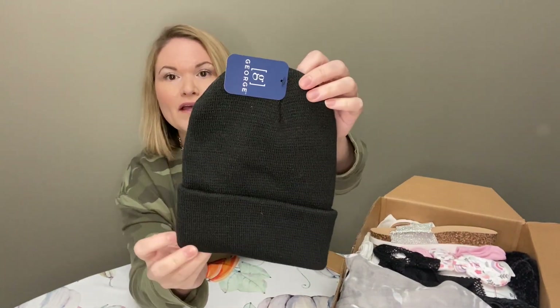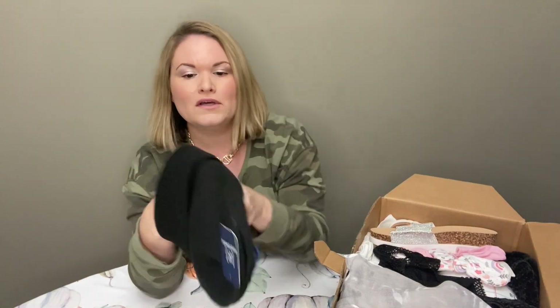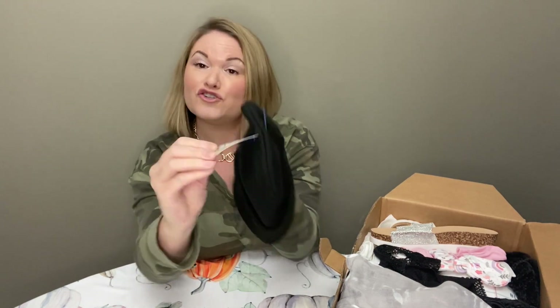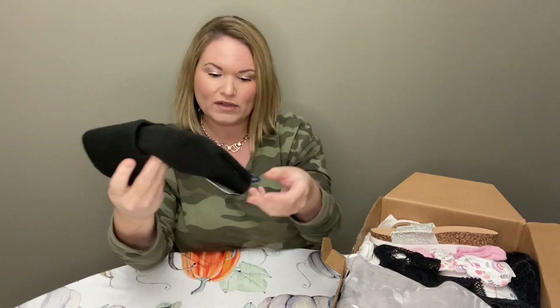The first item is brand new. It is George brand, just a little black knit beanie, and that had a $2.92 price tag. So that will not be worth reselling, so I'll probably just hold on to that.